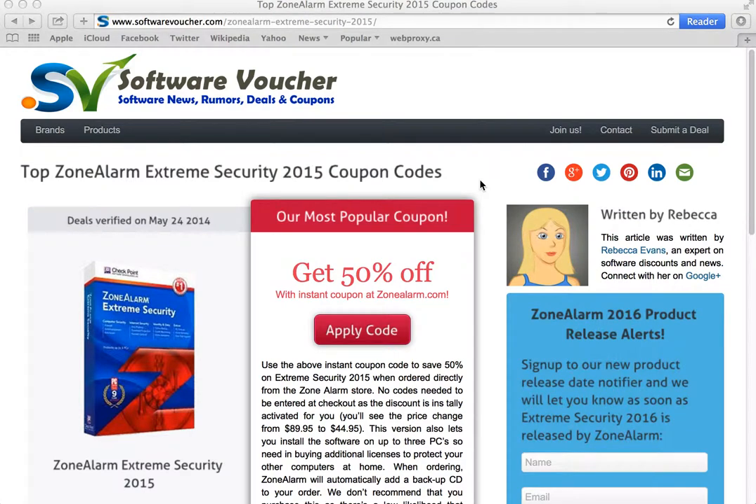Hey, it's Eric here from SoftwareVoucher.com. If you're looking to save on your next purchase from ZoneAlarm, then you've come to the right place. Here at Software Voucher, we specialize in tracking the latest coupon codes and promotions exclusively on software.